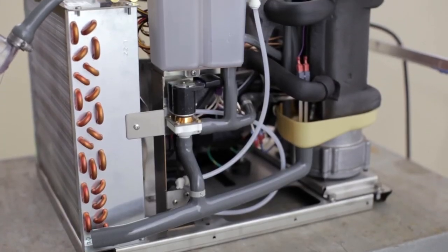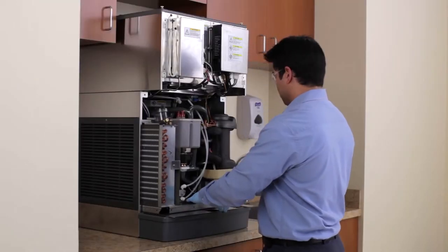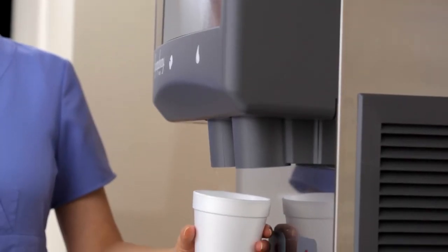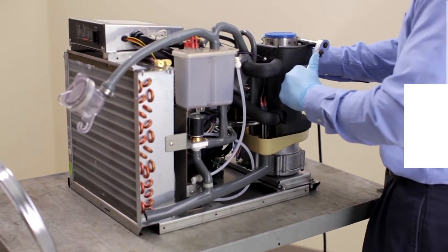Having a spare common replacement ice module on hand ensures zero downtime. An ice machine needing service can be easily removed and replaced with a new module in minutes, allowing nurses to continue dispensing ice while the module needing service can be attended to in the maintenance shop.